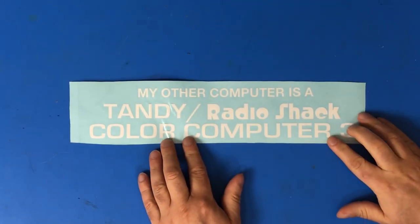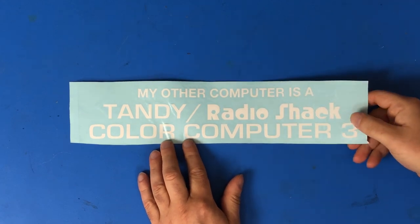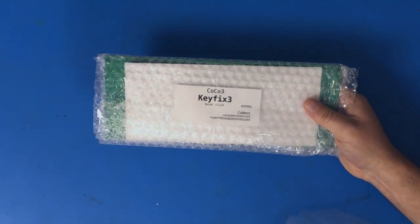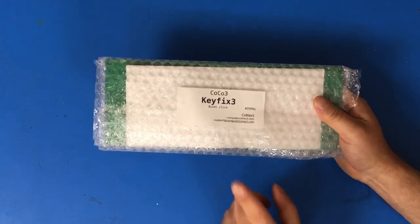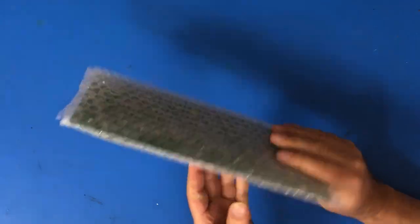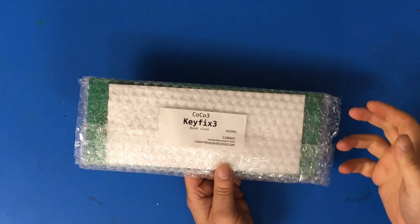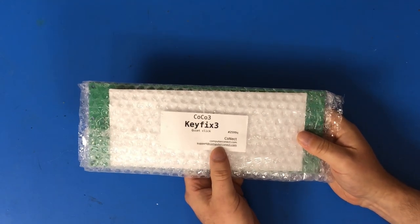I got a bumper sticker for my car: 'My other computer is a Tandy Radio Shack Color Computer 3.' Now all I have to do is get a car I can put this on. This is from Ron Del Vaux. I also purchased another Coco 3 Keyfix 3 — this one is different from the one I installed last year, it's a quieter switch version. I'm going to put it in my other Coco 3 and test out how it sounds comparatively. This is available at ComputerConnect.com.